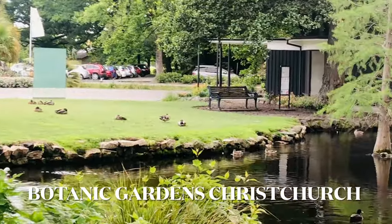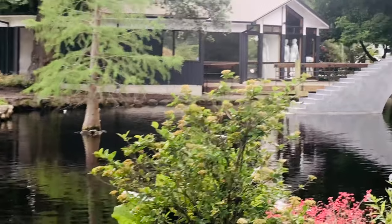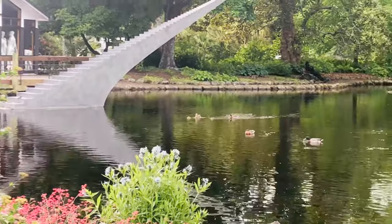Covering an area of 21 hectares, this beautiful garden lies adjacent to the loop of the Avon River and the Hagley Park. We will have a tour of the Avon River as well, but not today.